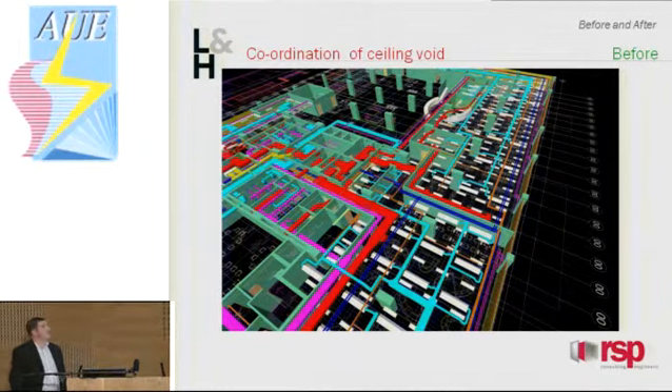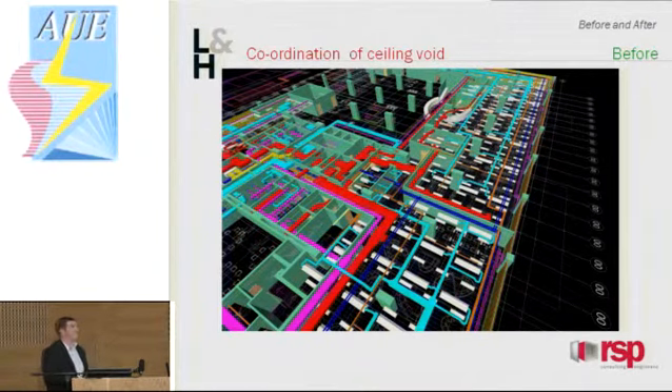This slide shows what we had to go through for each floor. Because it's a refurbished building, we've got a limited ceiling void, and we're actually putting more services in the ceiling void than the original installation. This is a coordination exercise we went through for every phase, basically showing your supply ductwork, extract ductwork, toilet extract ductwork, chilled water, heating pipework, chilled beams, and light fittings. It's been quite a hard installation — a tight, restricted ceiling void — but so far it's been working well.